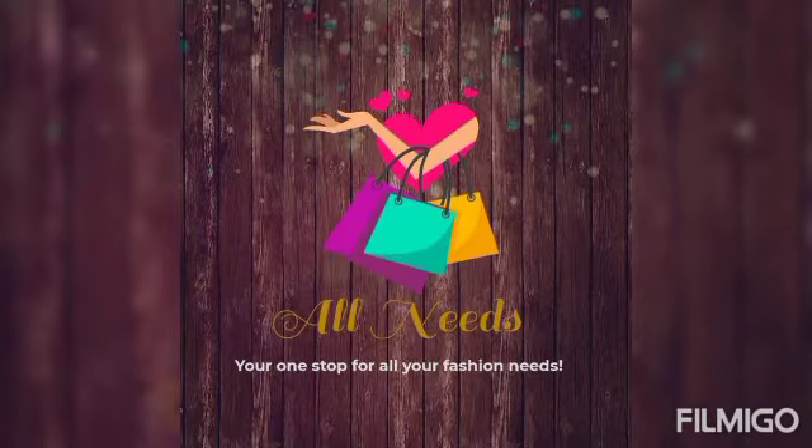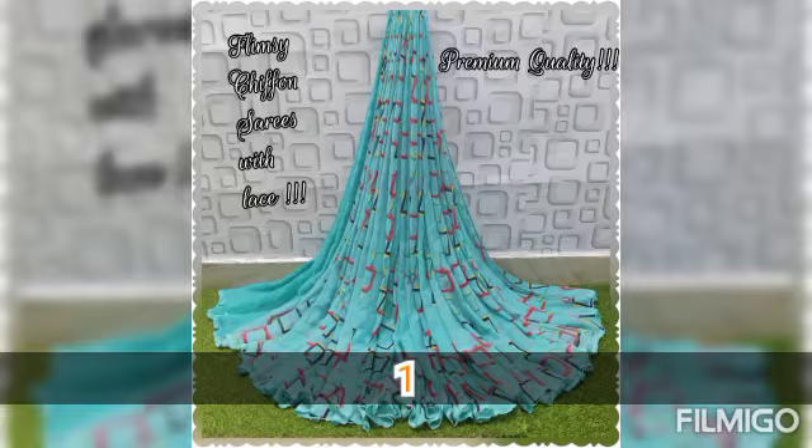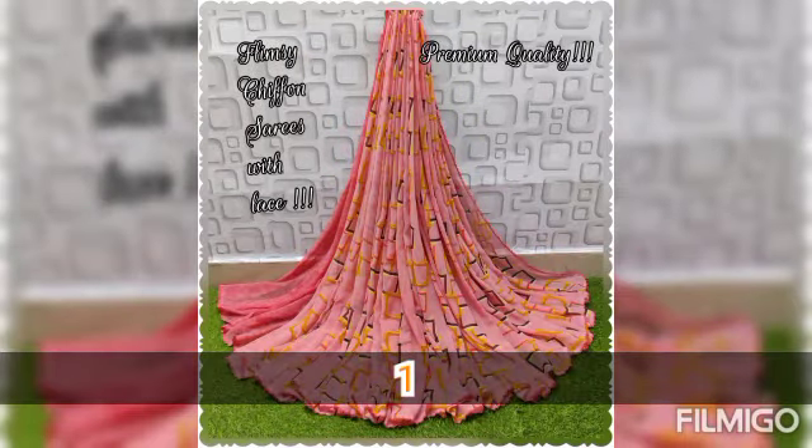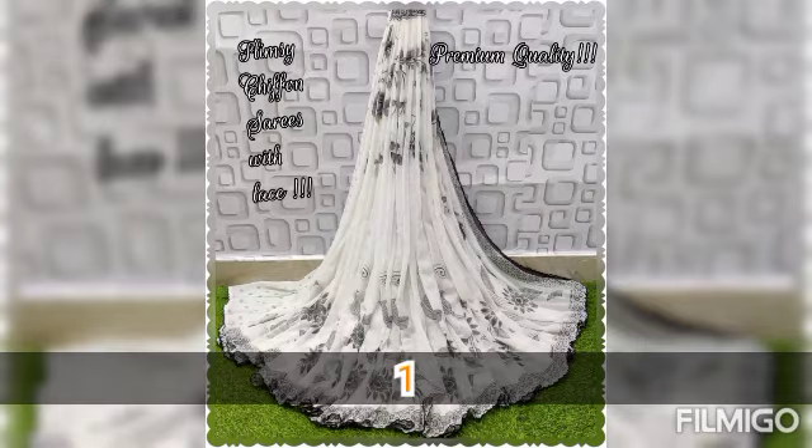Hi all, welcome to the channel. This is your one-stop shop for fashion. In this video, we have chiffon saree collections. We have new collections — five different collections with different colors, designs, long cover, and other patterns.